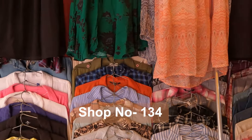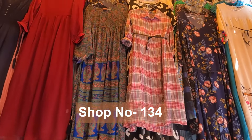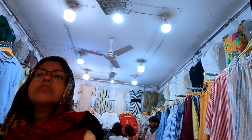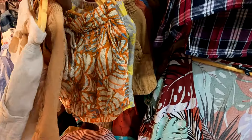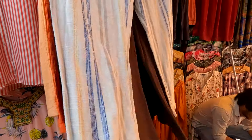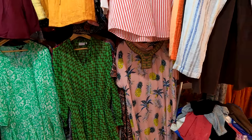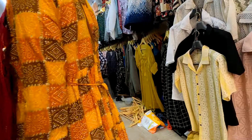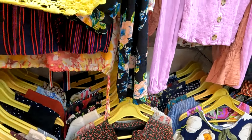This is shop number 134. You will get a lot of tops here and you can purchase all of them. There will be a lot of shops where you will get export and surplus collection, shirts, pants, shorts, and everything. For this type of shops, the price range is from 200 to 500 rupees. You will need to bargain. I am showing this shop at 200 rupees — you don't need to get too stressed about the price range.